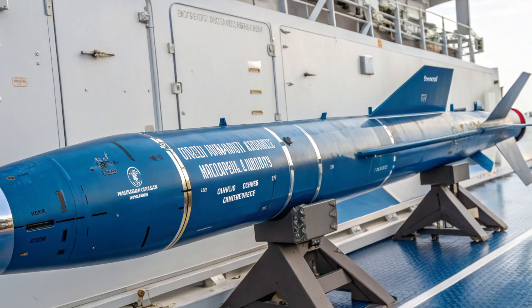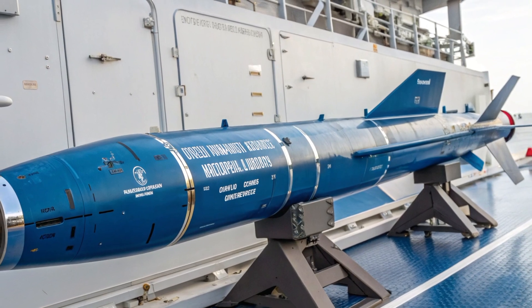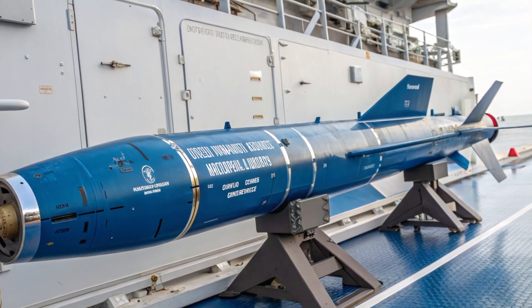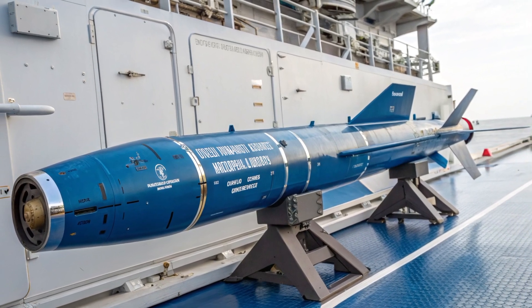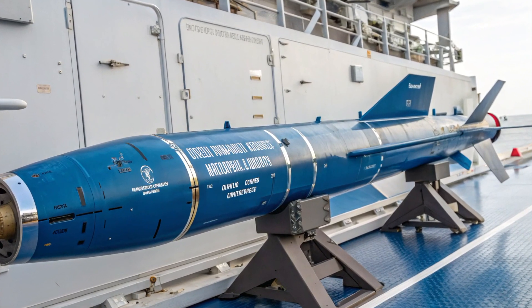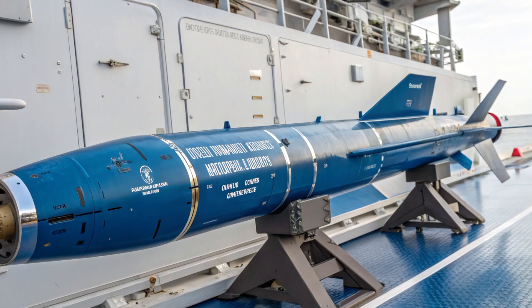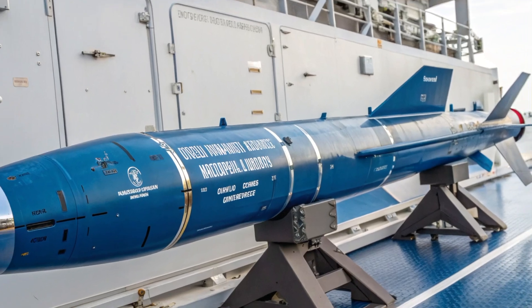In the end, it's about deterrence. The best way to prevent conflict is to have the capability to win it. By investing in systems like the Blue Shark, the Philippines is making a calculated move to protect its sovereignty, deter aggression, and ensure peace in the region. The seas are changing, and so is the way nations defend them. This is the Reverend Line. Stay tuned for more deep dives into the weapons shaping the future of defense.